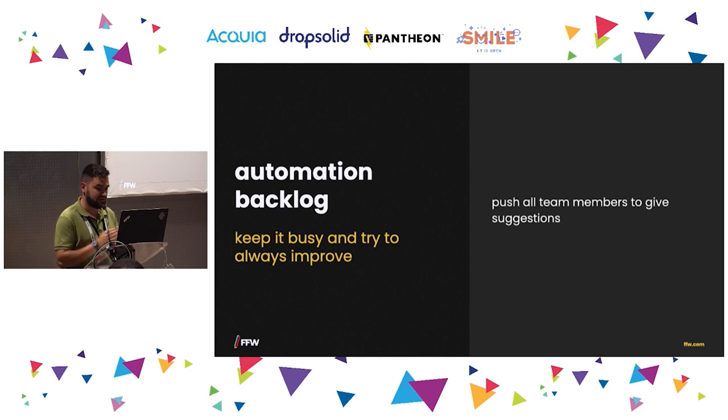This point is not only related to QA and dev — it's related to all team members. They all need to push with suggestions. It's important for everyone to be aware of how the automation tool works and what can be done. In our case, we even had clients understand how the automation tool works and they started giving us suggestions on what to automate.